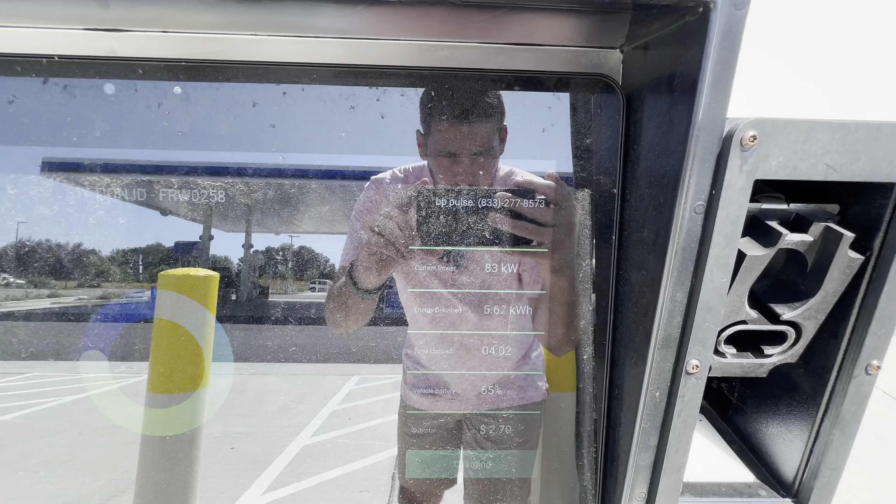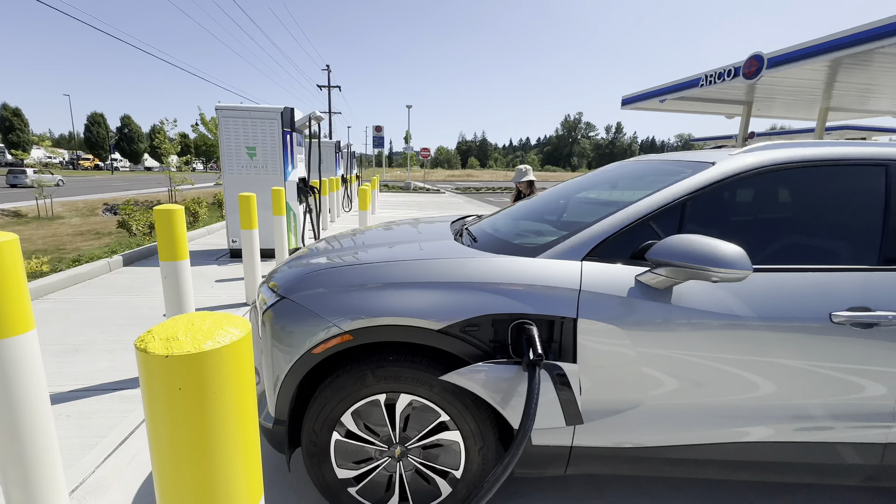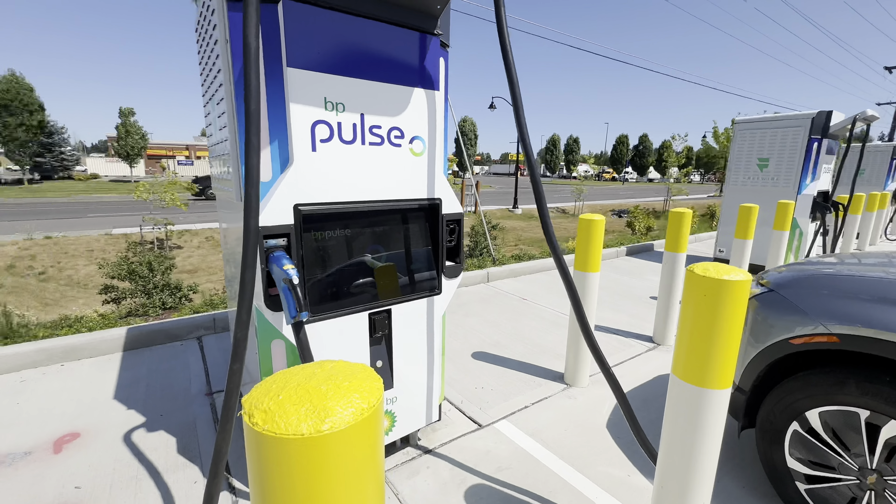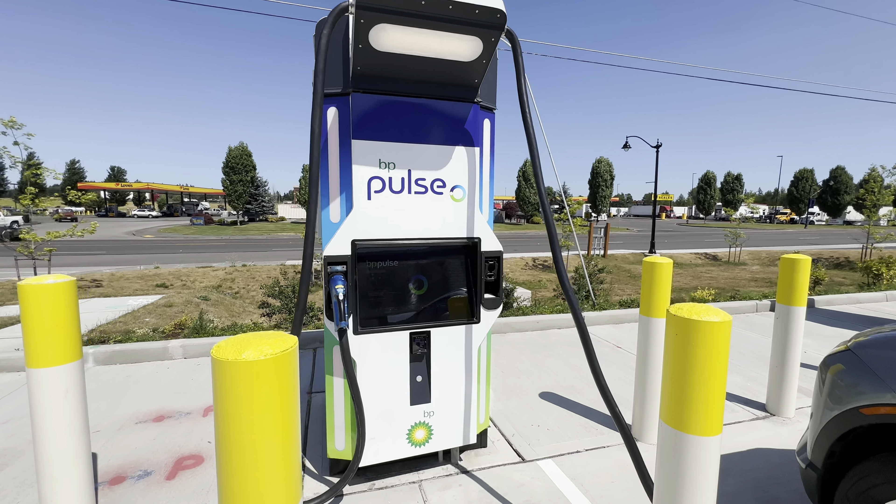FreeWire - pretty cool hardware, first time I'm interacting with it. All-in-one unit, battery storage is built into each of these. In theory, the promise is that you need less capacity or input from the grid to charge the car - we're pulling from the batteries inside and grid input as well. 183 kilowatts at 65% state of charge. Blazer EV has a pretty flat charging curve. We'll go in and use the restroom and be on our way to Seattle.